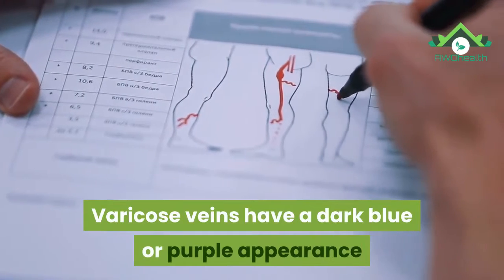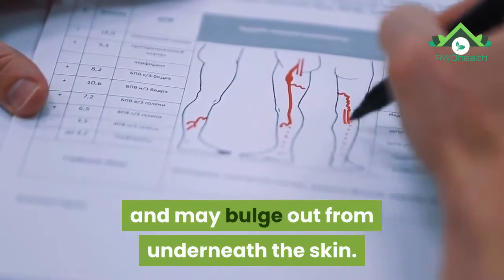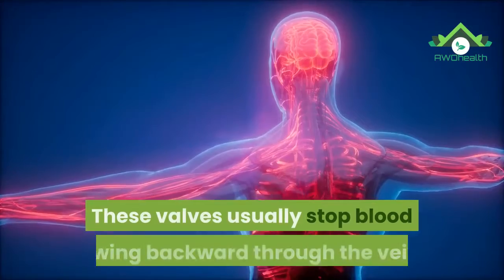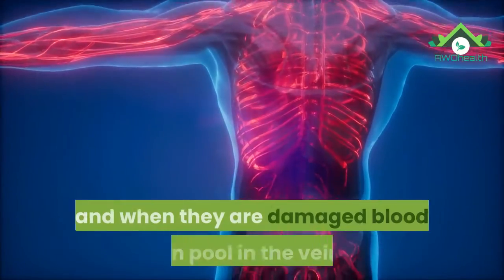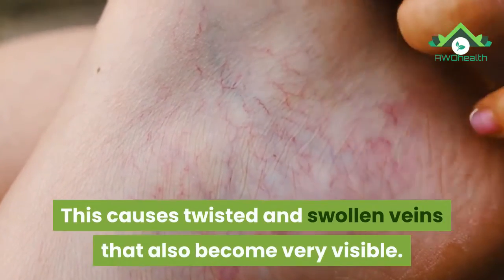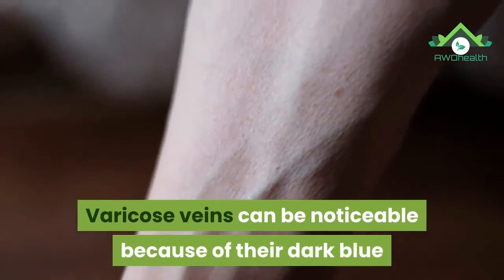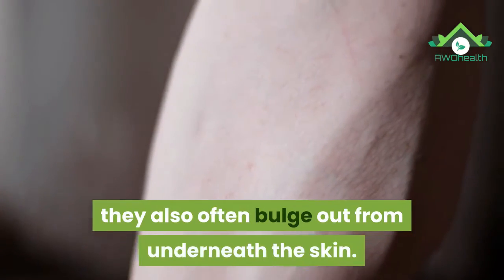Varicose veins have a dark blue or purple appearance and may bulge out from underneath the skin. They can develop when small valves in the veins become weak. These valves usually stop blood flowing backward through the veins, and when they are damaged blood can pool in the veins, causing twisted and swollen veins that also become very visible.